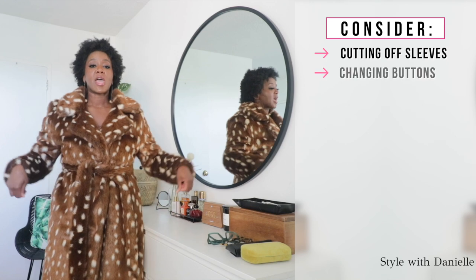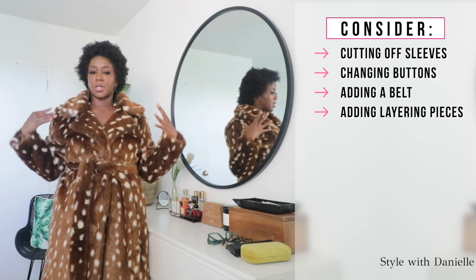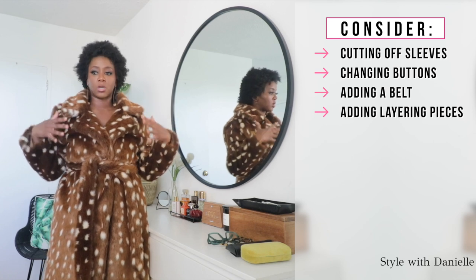Consider things like cutting off the sleeves, changing the buttons, adding a belt, or adding a layer over something — like a long vest over a leather coat. Use your imagination because you can take a coat that you thrifted for maybe 20 bucks and make it look like it's worth thousands.